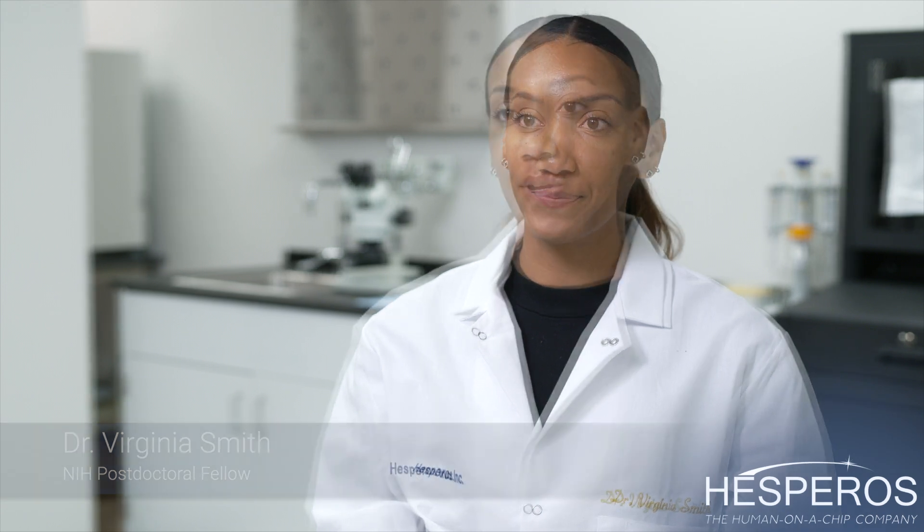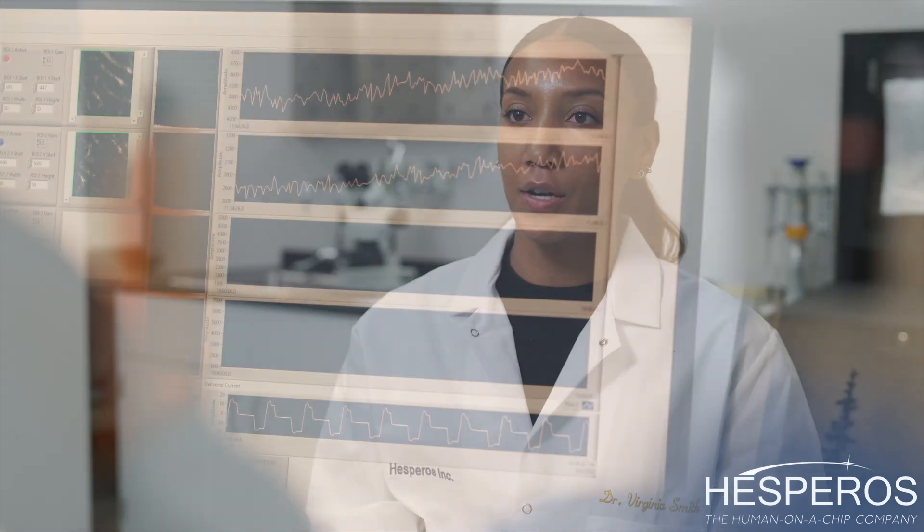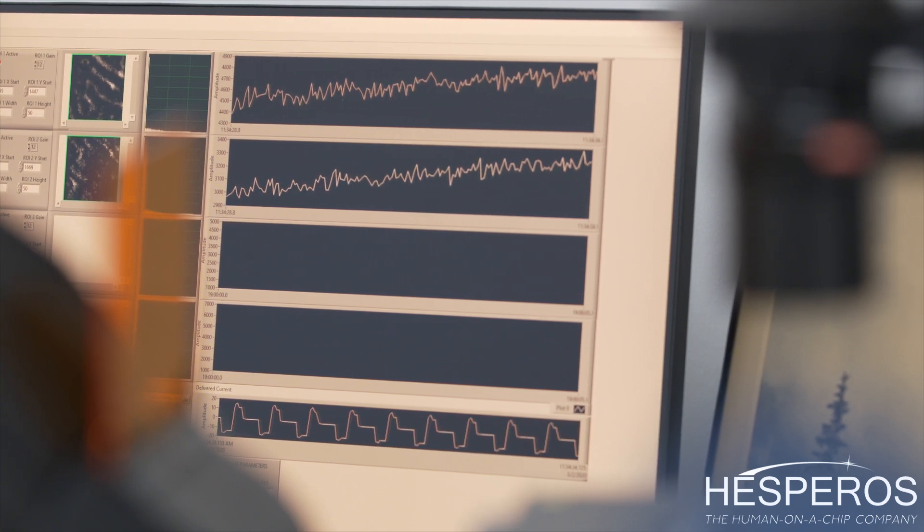My role at Hesperose is an NIH postdoctoral fellow. We have created a serum-free human model system to study the neuromuscular junction, where we are able to monitor muscle contraction in real time as the motor neurons innervate the muscle.